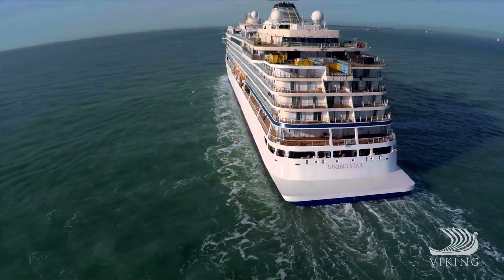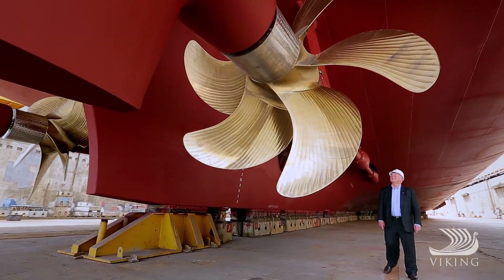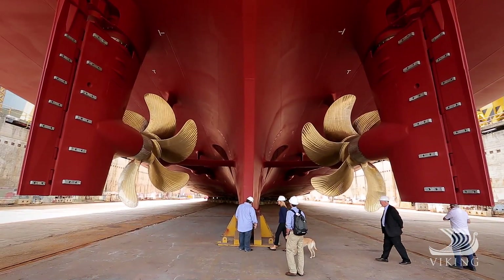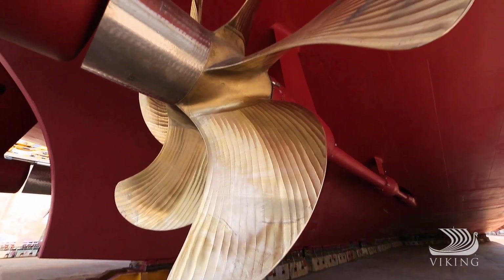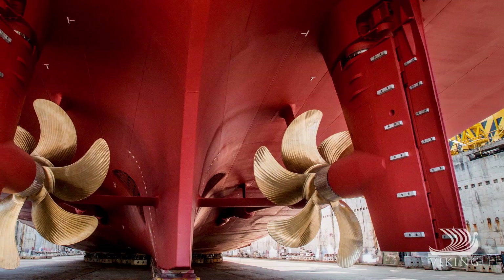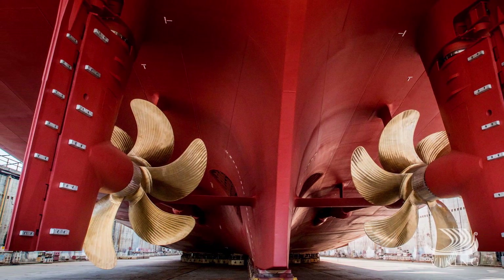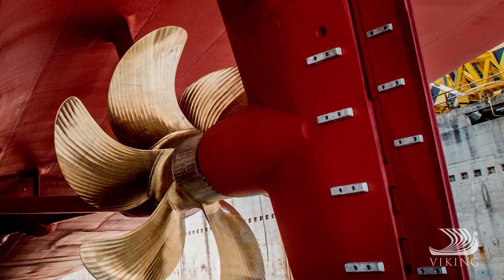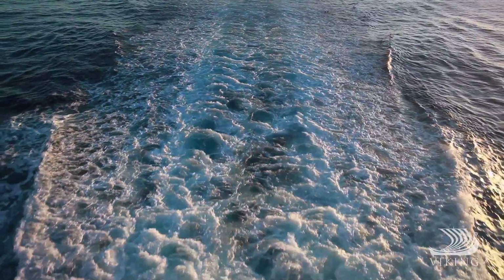Beneath the waves, Viking Star deploys advanced technology. We have an innovative propeller and rudder called the Promax system, developed by Rolls-Royce — we're the first cruise company to have adopted this. The propeller and the rudder are almost touching each other, and the water flows around the rudder in a much more efficient way than normal. The system will save us somewhere between three and five percent of fuel. We saw the big advantages and decided we would go for it — it's absolutely fantastic.